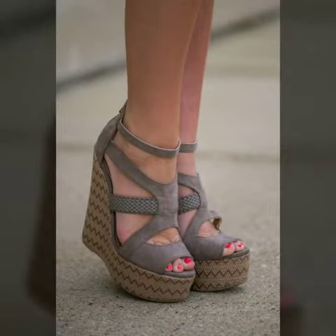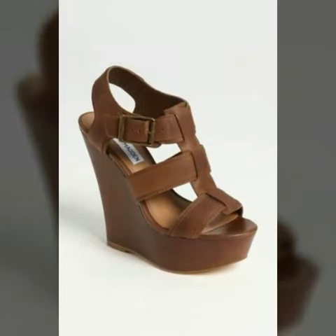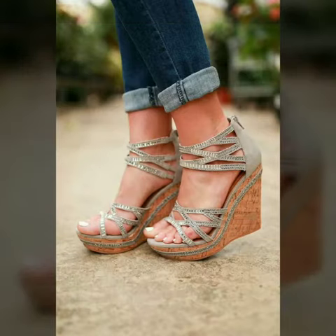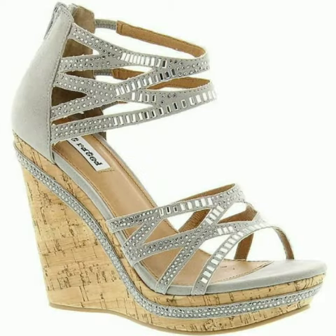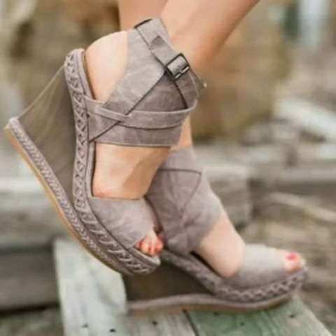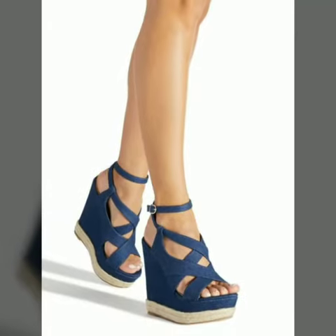Hello friends, welcome to my channel. Today I'm going to share with you very beautiful and stylish wedge heel shoes for women and girls. These are gorgeous shoes for those ladies who love to wear such types of shoes. All designs are so beautiful, stylish, and trendy, so I suggest you watch this video till the end.